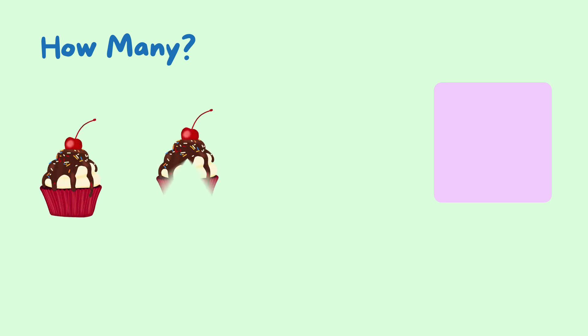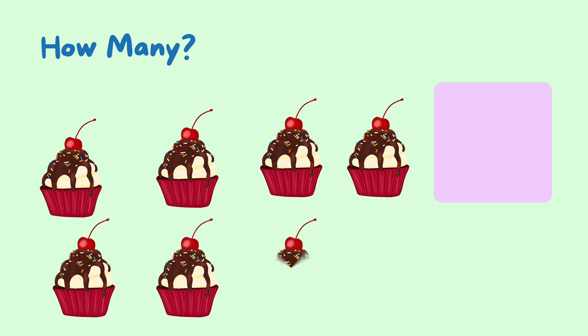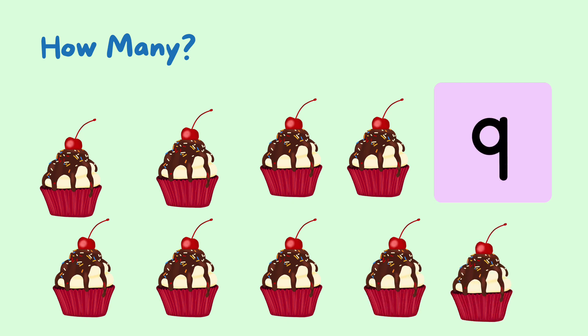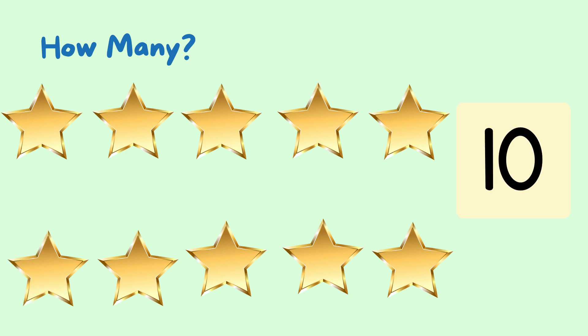One, two, three, four, five, six, seven, eight, nine — nine cupcakes. Ten — ten stars.